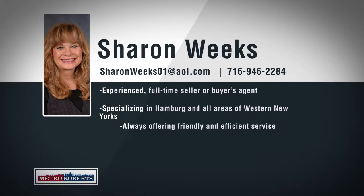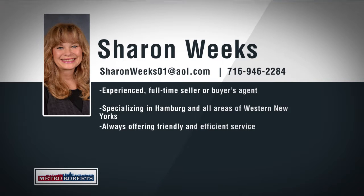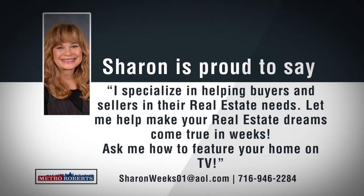Sharon Weeks is an experienced full-time seller and buyer's agent. Growing up in Colden and specializing in Hamburg and all areas of western New York, Sharon is confident she can price and sell any property and will make sure to find home buyers exactly what they're looking for. Looking to buy or sell? Sharon is just a phone call away. For friendly and efficient service, call 946-2284 to help make your real estate goals come true.